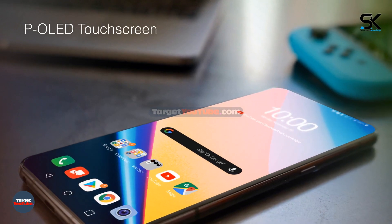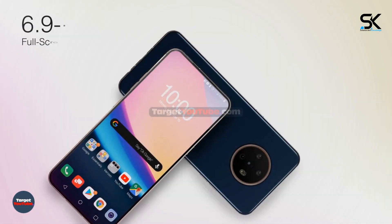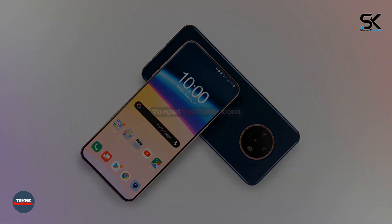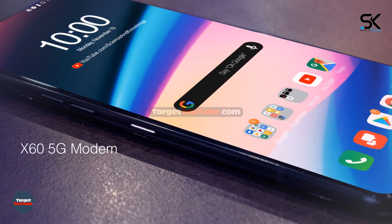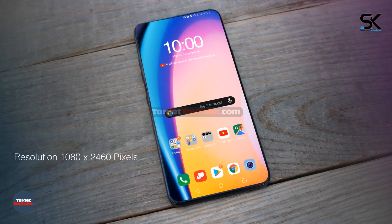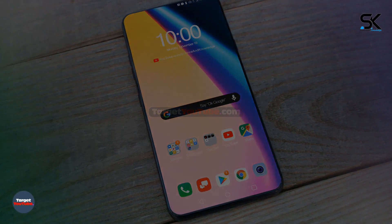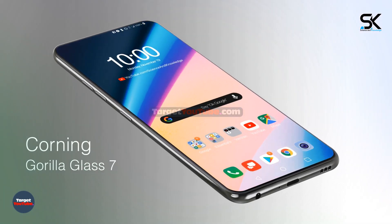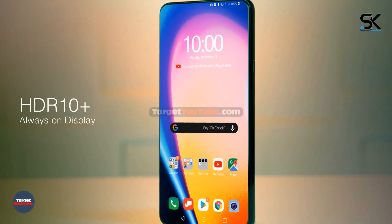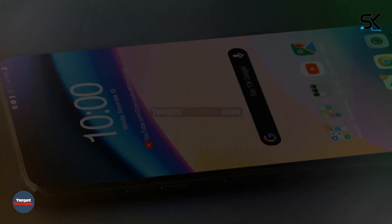P-OLED touchscreen with 144Hz touch sensing and a 6.9-inch full-screen display. X60 5G modem connectivity. Resolution of 1080 by 2460 pixels, protected by Corning Gorilla Glass 7, with HDR10+ and always-on display support.